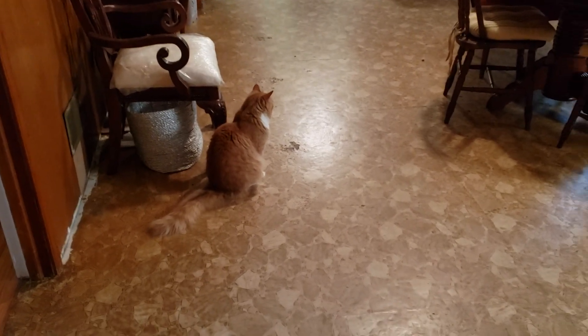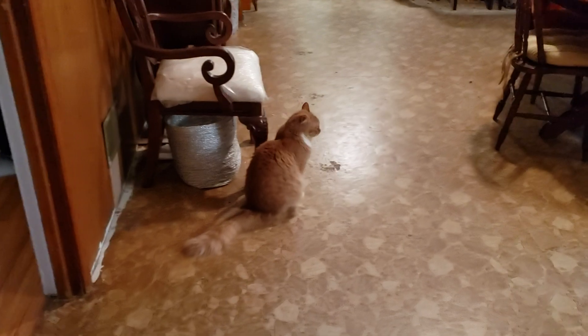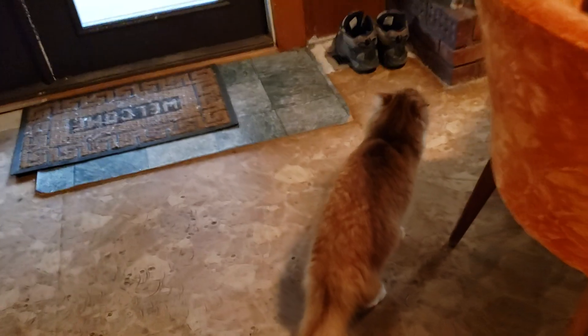Okay, this is kitten vlog number five or so. We're bringing a kitten vlog inside because today I let the kittens inside.